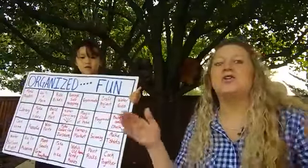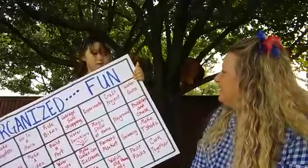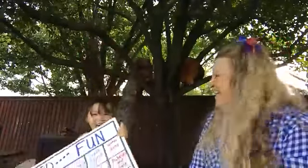Thanks for joining us on our crazy Tip Tuesday with grandkids, and organizing your summer fun. Thank you, Kaylee, for helping. Y'all have a great day and make it a great Tuesday. Thanks for joining us on Tip Tuesday — bye-bye!